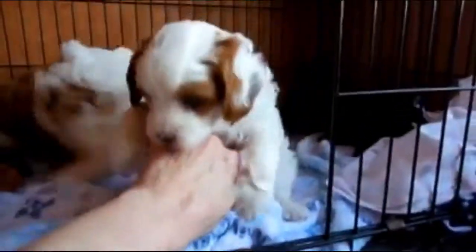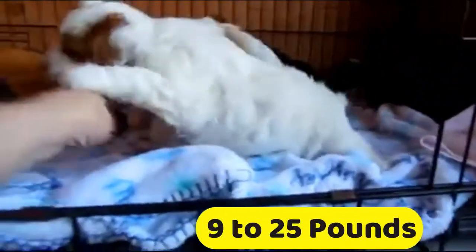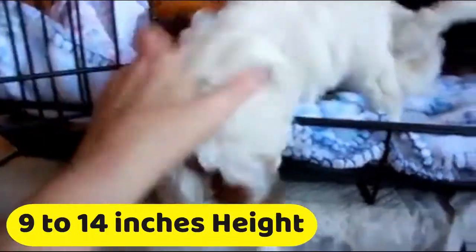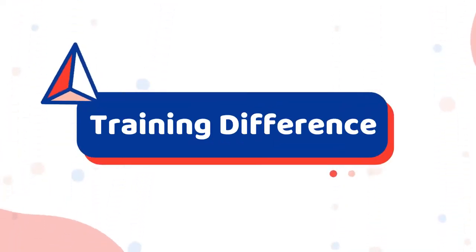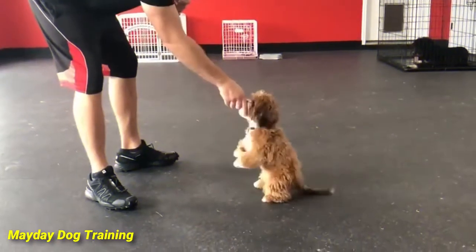Most Cavapoos weigh in at 9 to 25 pounds and range in height from 9 to 14 inches at the shoulder. Number two: training difference. When it comes to Shih-Poo training, you should be prepared for a challenge.